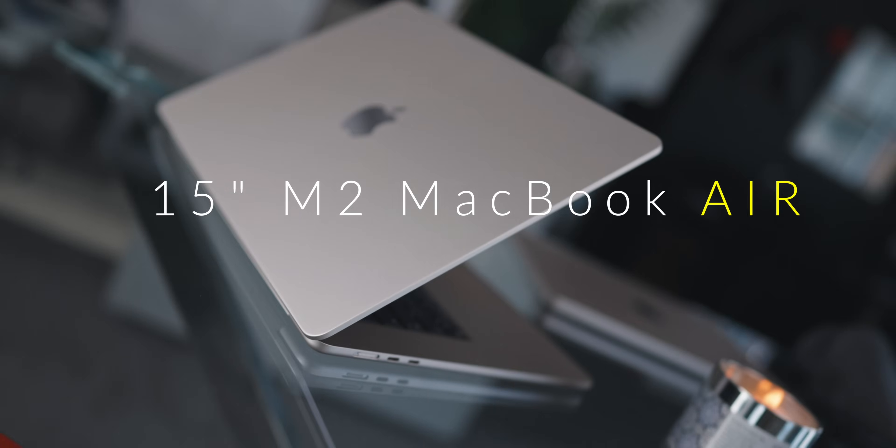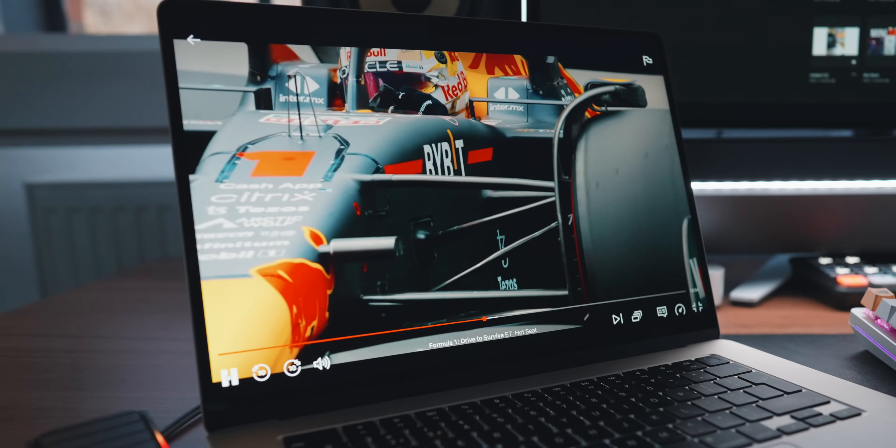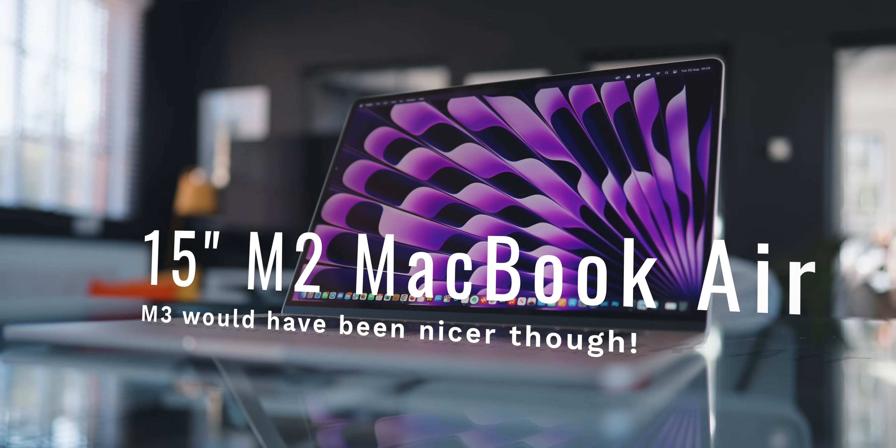It's been two months since I got the 15-inch M2 MacBook Air, and I gotta say, this is turning out to be an absolute banger of a laptop. But I have a big decision to make now — I don't need two M2 MacBook Airs. I love when this happens though. I wasn't really expecting much from the 15-inch. I was quite happy with the 13-inch MacBook Air.